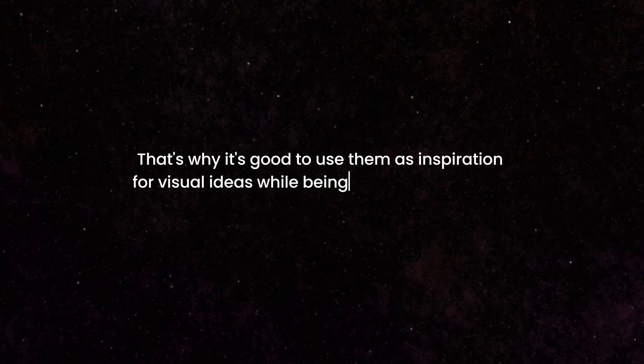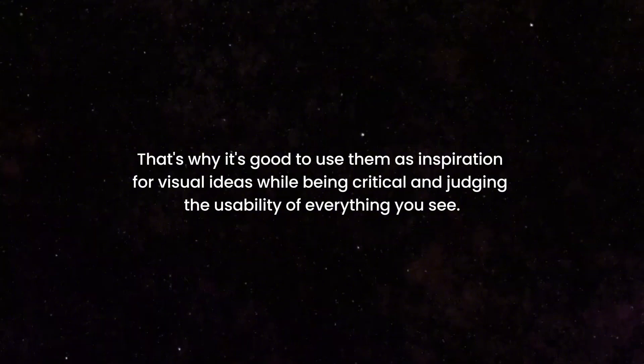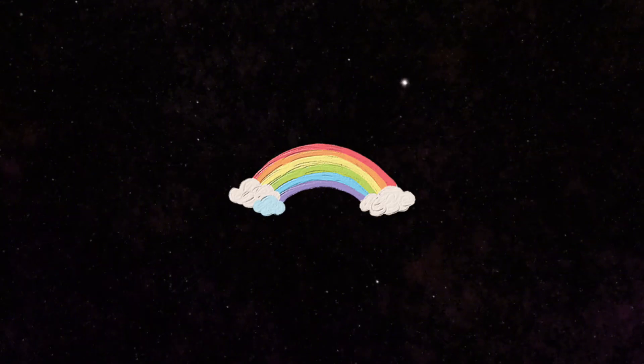Sounds good, right? Mikhail Malevich also wrote: "That's why it's good to use them as inspiration for visual ideas while being critical and judging the usability of everything you see." So use these designs as inspiration for creating your own websites, but never rely on them completely.